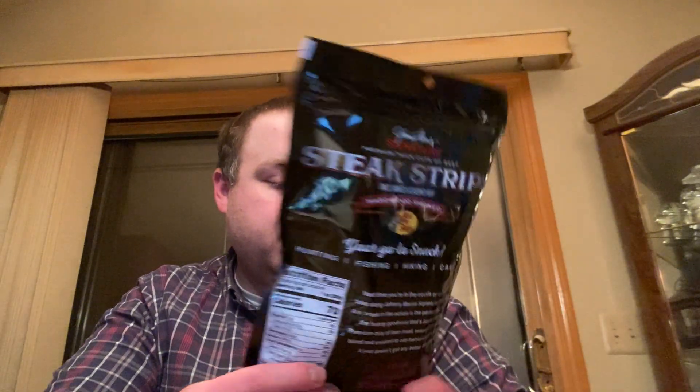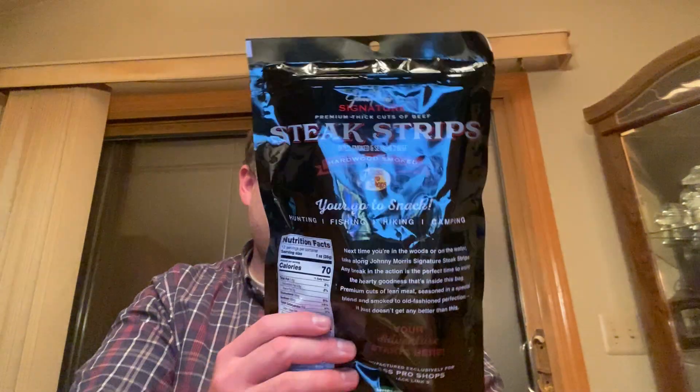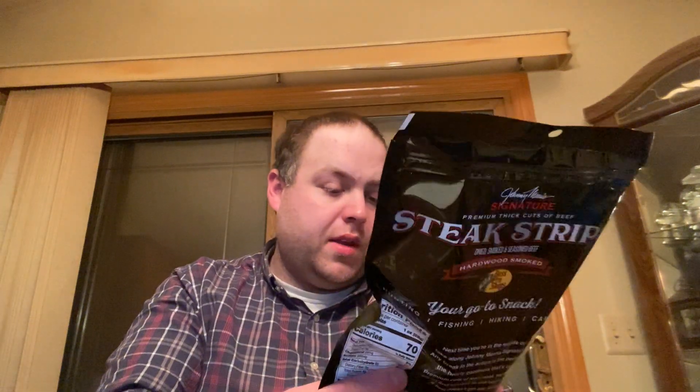It's kind of like a beef jerky — dried, smoked, seasoned beef, hardwood smoked. Made by the makers of Jack Link's beef jerky. Look at this: nine grams of protein, 70 calories, made with 100% pure premium beef, 95% fat free.